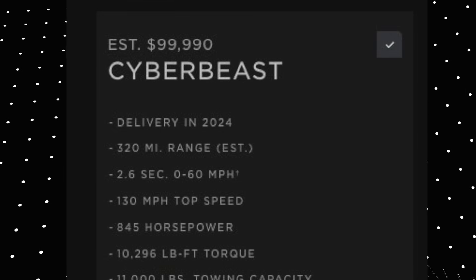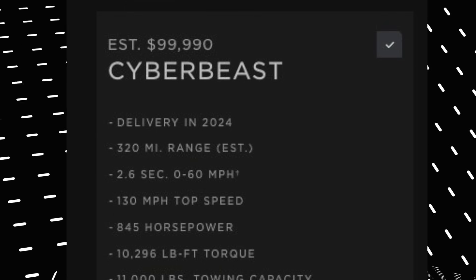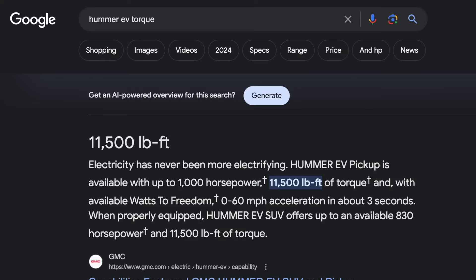Delivery of the Cyber Beast will begin sometime next year. It has a range of 320 miles, a 0-60 time of 2.6 seconds, a top speed of 130 miles per hour, 845 horsepower, and 10,029 pound-feet of torque. To put that in perspective, the Hummer EV has 11,000 pound-feet, so it's still slightly more powerful.